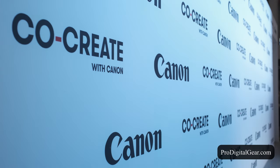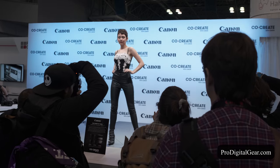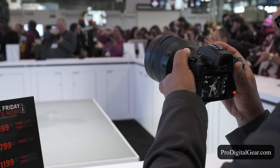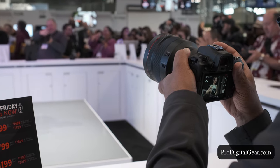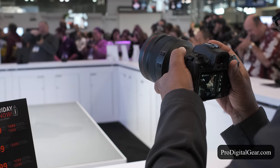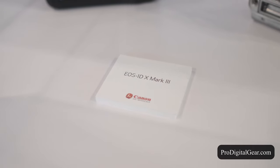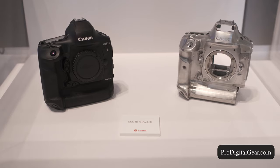Canon's setup at Photo Plus didn't disappoint. They put on quite a show here, including runway models so you can test some of their cameras. I can't even really call this a booth at the expo — it was more like a section of the expo, and there she sat on display: the Canon 1DX Mark III.